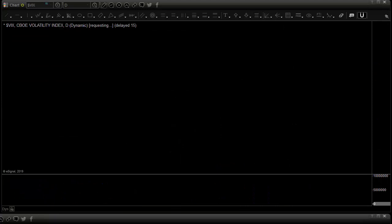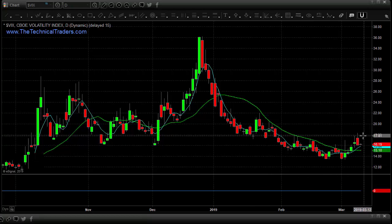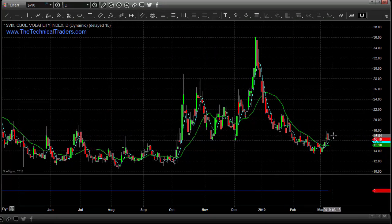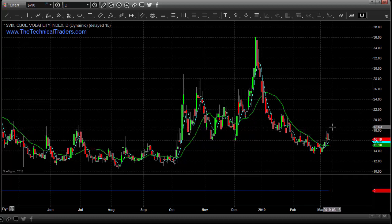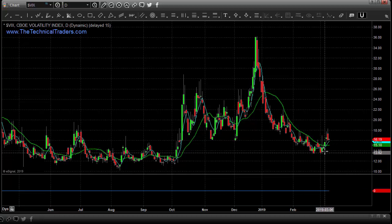Last but not least, a quick look at the VIX. It's trying to carve out a bottom here — had a good pop last week. Doesn't look like much compared to historically elevated prices, but going back in time we are getting close to potentially another big pop in the VIX, up into the low 20s, somewhere in the 21–22 area. That could be that washout low in the equities market, maybe this week or next week. The market always has a way of dragging things out — you never know how quickly something will move, but you have to get into position to catch the trade. That's it for now, talk to you later.